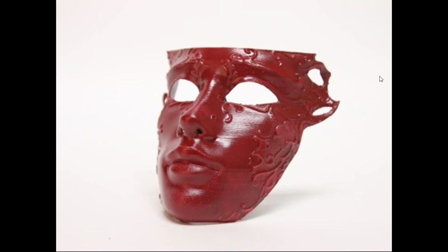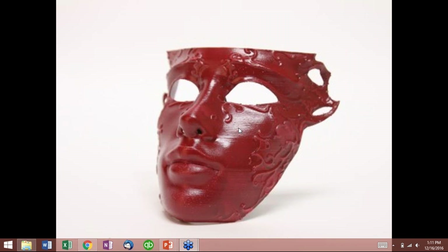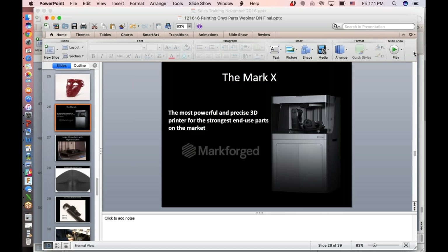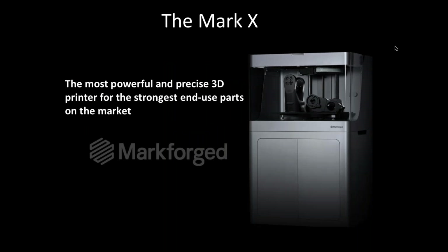Now I'm going to pass the mic over to Veronica — she's going to tell you about the Mark X. Hi everyone, today I want to talk about Mark X, our new product introduced in October of this year. Mark X is our carbon fiber 3D printer that has a bigger build volume than our existing Mark II, which was a desktop printer. This printer is bigger and can print with higher layer resolution for a nice smooth surface finish.